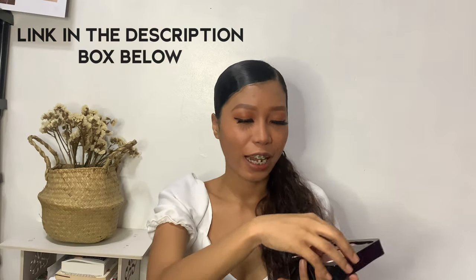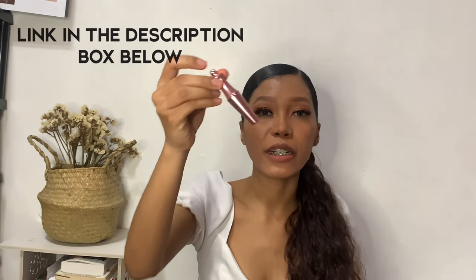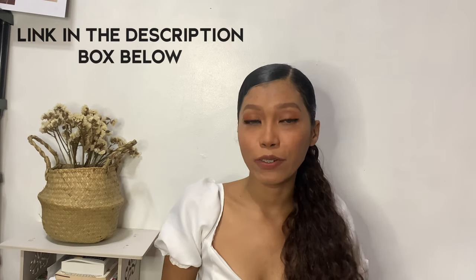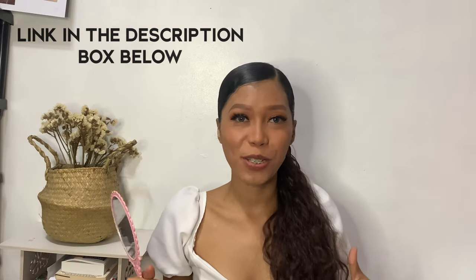Let me fix my makeup and then we'll swatch the oil-based tints. I also added lashes — magnetic lashes from Shopee. The lashes came with a magnetic eyeliner, and once you apply the eyeliner on your lids, the lashes stick right away because they have magnets. Oh my god, they attach so fast! I'll also put the link in the description box if you're interested. Oh my god, it looks so beautiful!